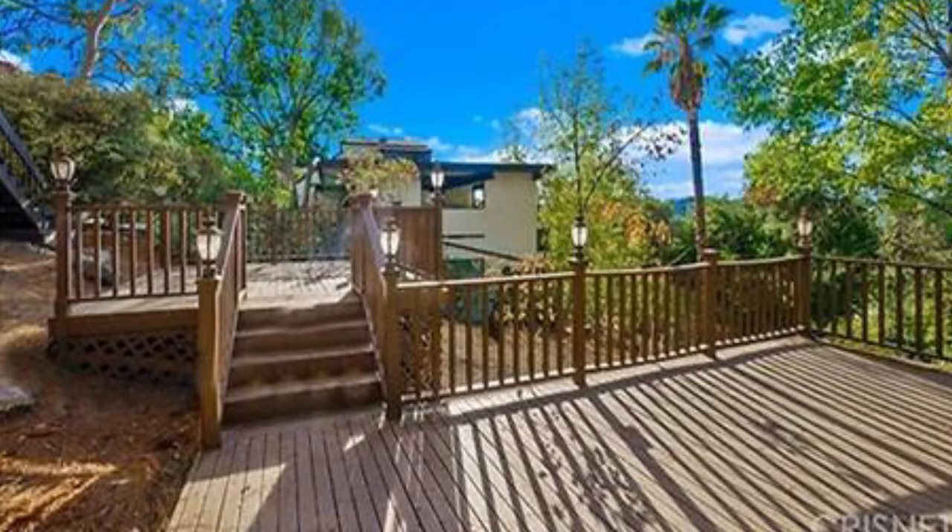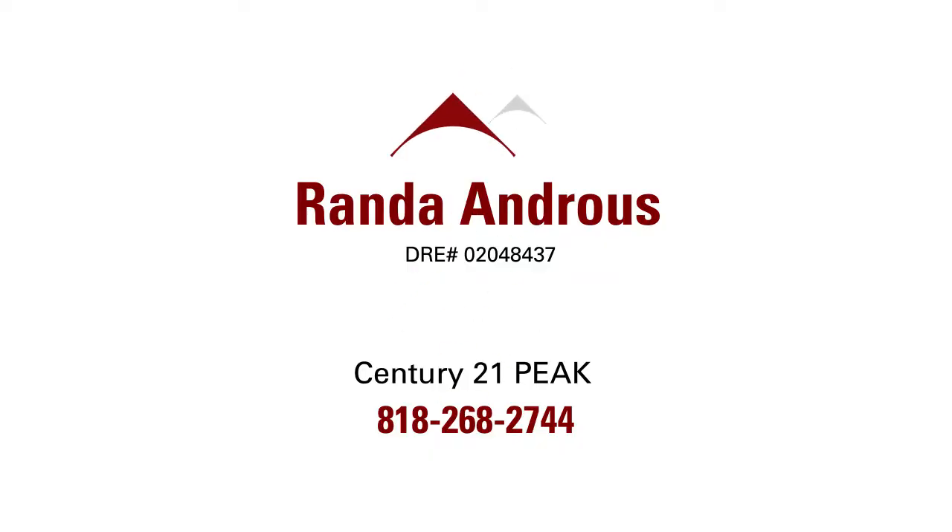For more information on this amazing property or for a private viewing, contact Rhonda Andrews of Century 21 Peak.